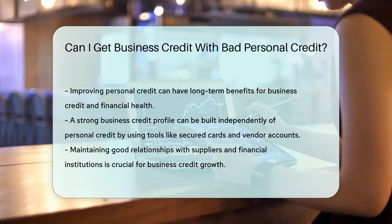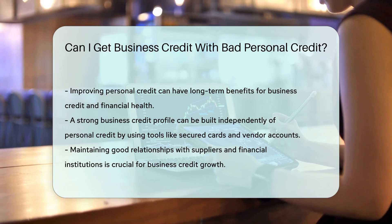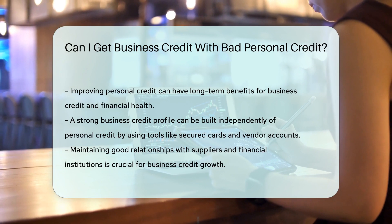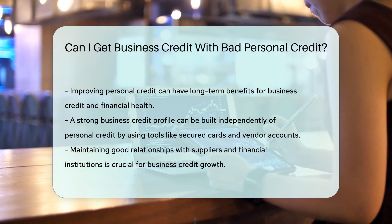Building relationships with vendors and lenders is key. Once they see your business is reliable, they may be more inclined to extend credit. Remember, improving personal credit can also benefit your business in the long run. It's a dual approach to financial health.